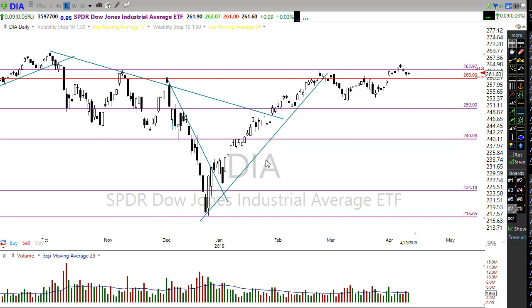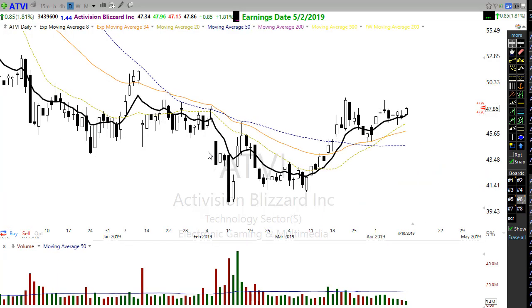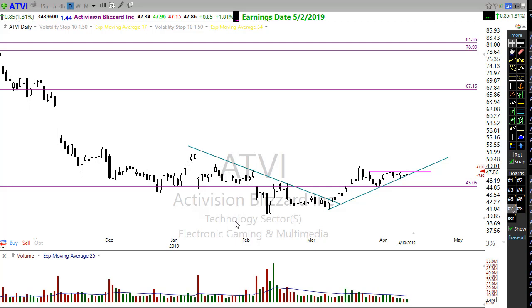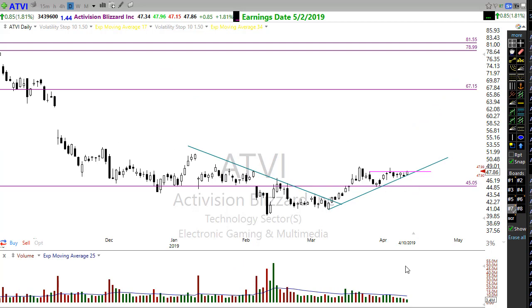Now let's take a look at some charts that are setting up for potential trades. Take a look at Activision — ATVI — a really nice pattern. This is a pattern we call the Rounded Bottom Breakout. The RBB pattern is one of the most productively profitable patterns I have ever traded, just continuously producing very good profits. We have a beautiful setup here in ATVI. If it can get moving and start kicking up, we could really see some good activity here.